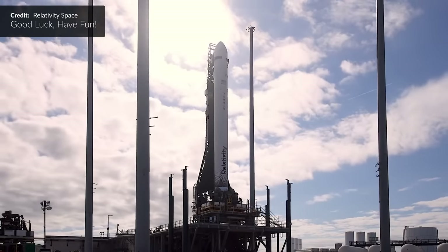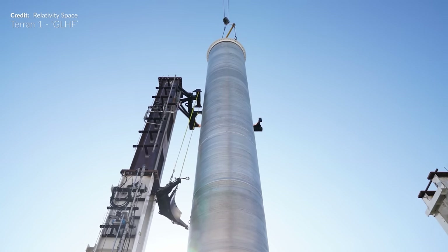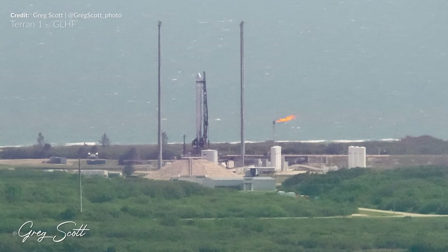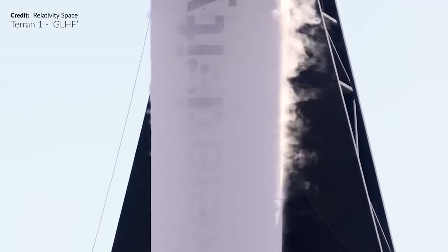In last week's video I was teasing the world's first 3D printed rocket launch. Seven years of hard work, design, engineering, building and testing — there it was, standing proud at Launch Complex 16 Cape Canaveral getting ready for liftoff. These are beautiful shots of the first ever Terran-1 rocket ready to launch on Wednesday afternoon.